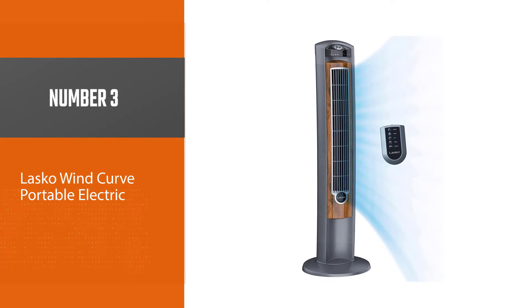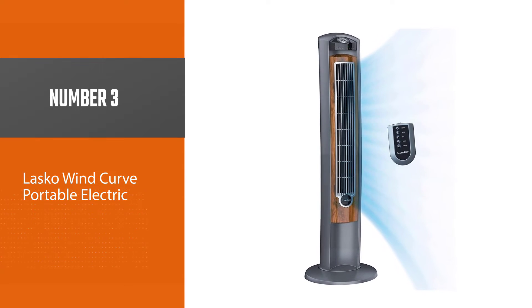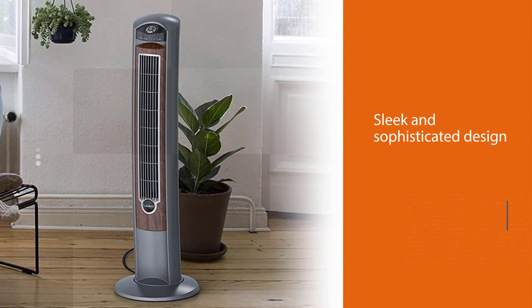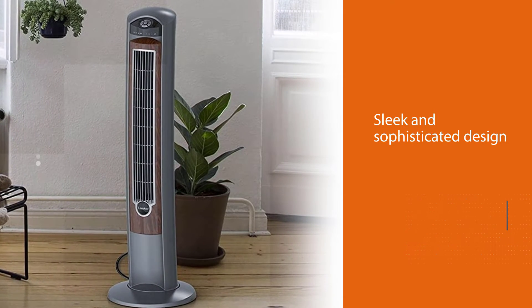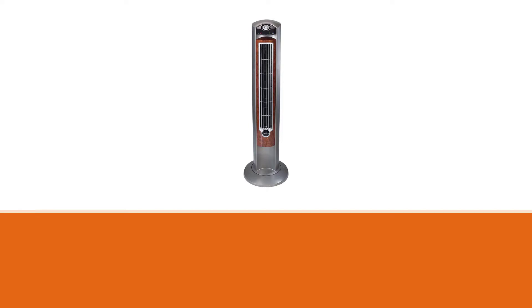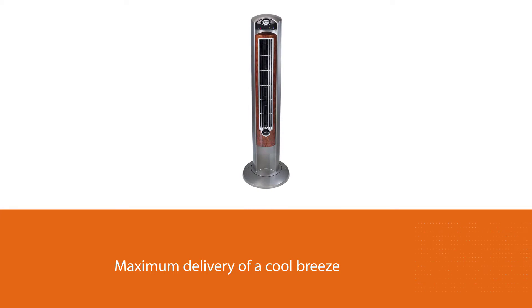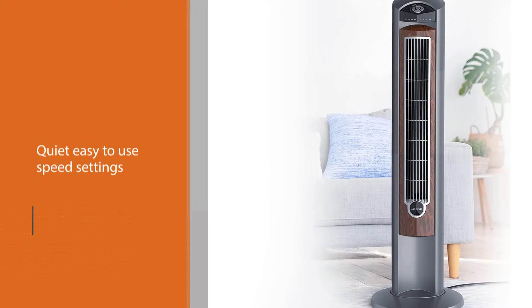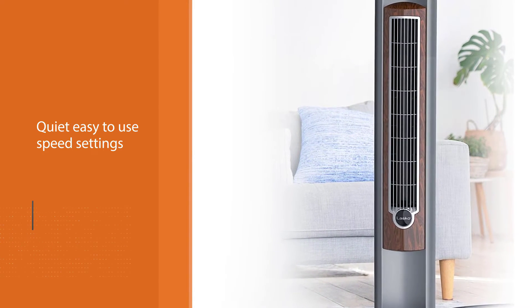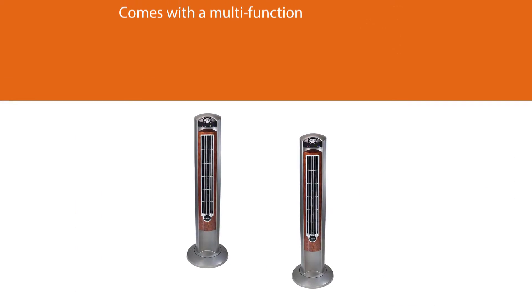Number three: the Lasko Wind Curve Portable Electric fan. The Lasko fan is designed with refined accents and a sophisticated profile which looks great in any room. Its sleek design is also a plus when it comes to saving space. This high-reaching tower allows for maximum delivery of a cool breeze. Moreover, the Lasko has three quiet, easy-to-use speed settings which allow for a customized airflow.